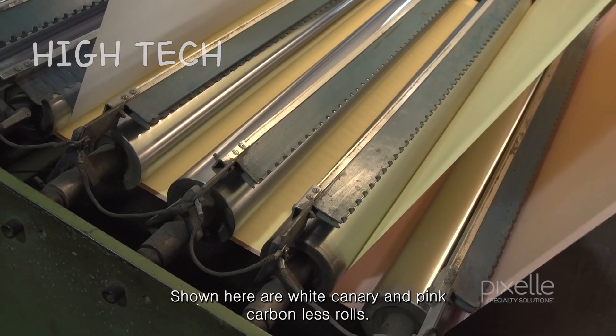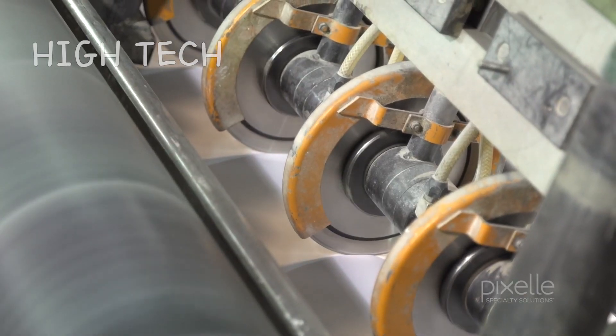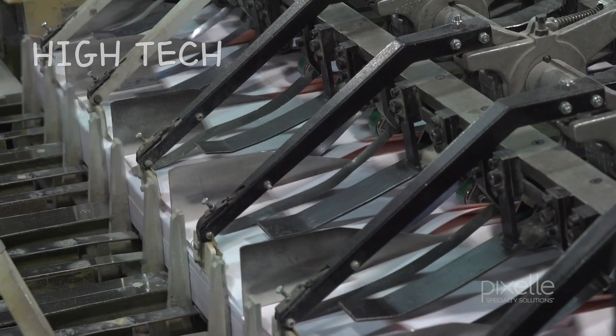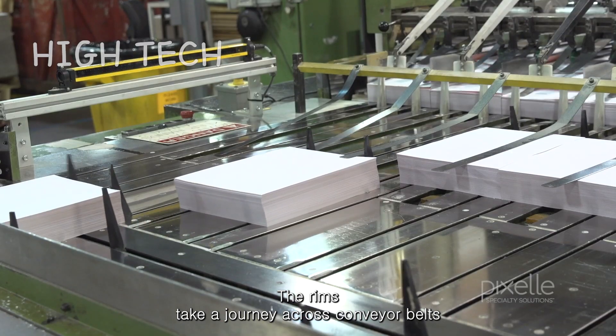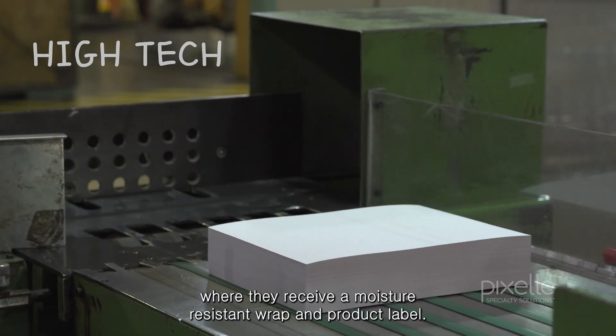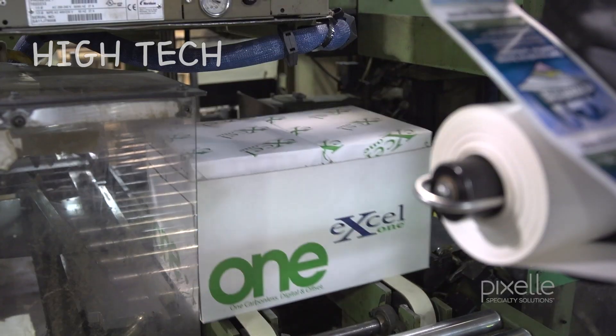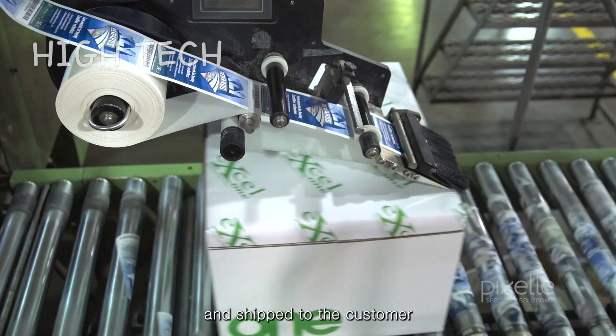Shown here are white, canary, and pink carbonless rolls. The reams take a journey across conveyor belts where they receive a moisture-resistant wrap and product label. Finished reams are then packaged into cartons and shipped to the customer.